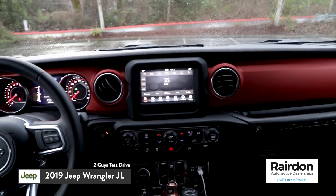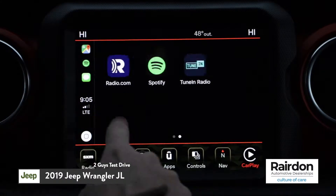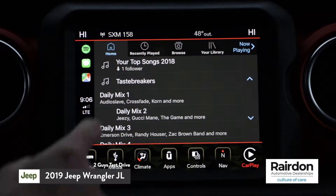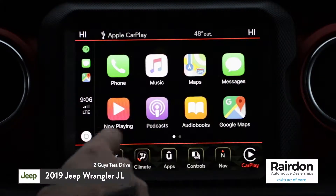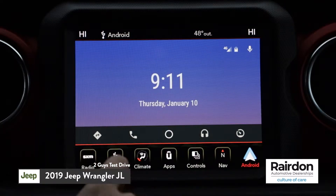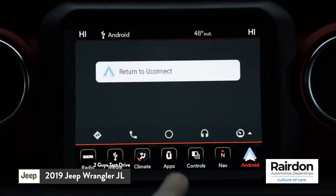This Uconnect infotainment system — for lack of a better phrasing, I'm in love. These Uconnects offer seamless integration for either Apple CarPlay or Android Auto via Bluetooth. You were just talking about needing to communicate with people at the office, and when you're connecting just via this Uconnect, you can do it remotely while you're driving.